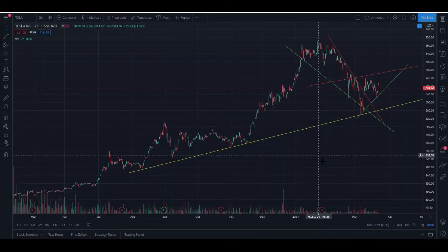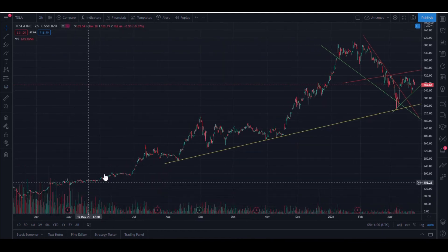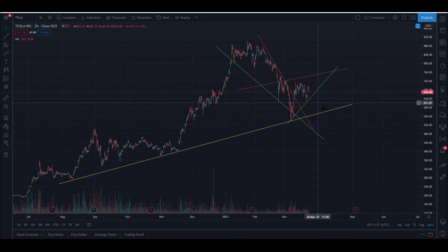For Tesla, it tends to have long consolidation periods and then it shoots up, comes back down, consolidates, shoots up again — that's kind of its repeating pattern. It seems like we might be just starting a consolidation period now. Tesla's consolidations can last a while, especially with the markets being a little bearish due to bond yields and interest rates, so it may consolidate longer than usual.